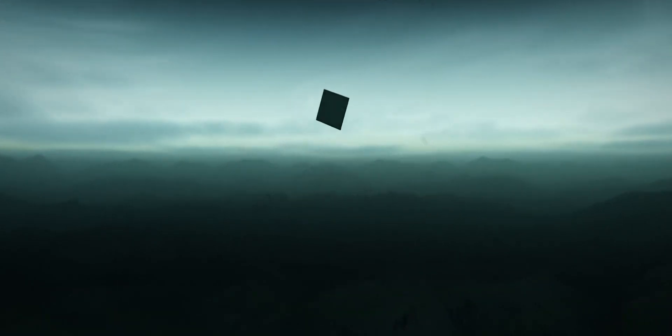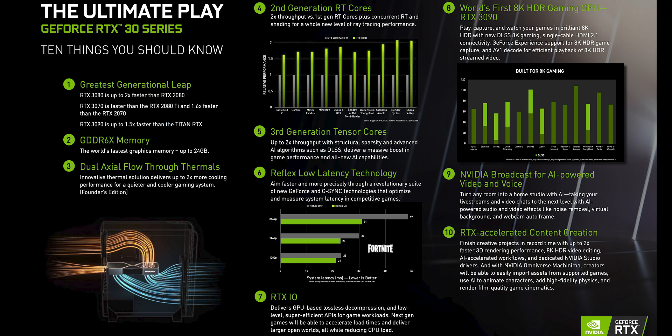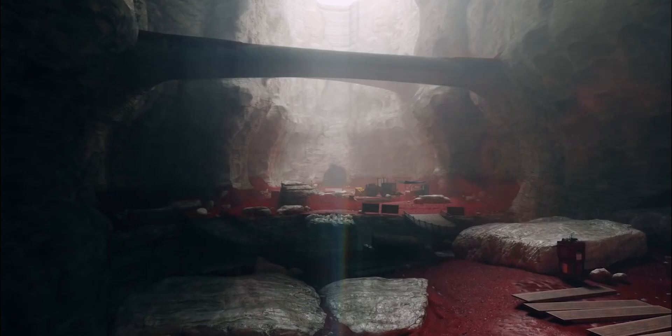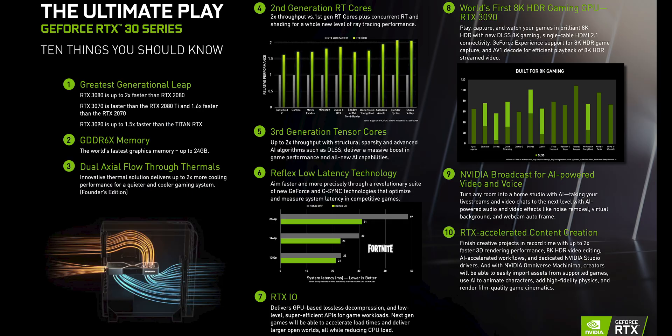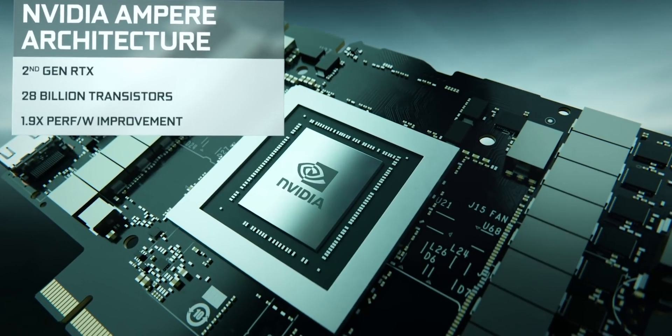Nvidia just dropped the 3000 series graphics cards — at least the high-end ones. What does it mean for laptops? Well, not much at the moment. I don't think they'll be released in laptops this year; they'd probably get announced at CES, but that's not happening anymore. We did learn quite a lot about these GPUs though, and there are some salient points that will affect laptops.